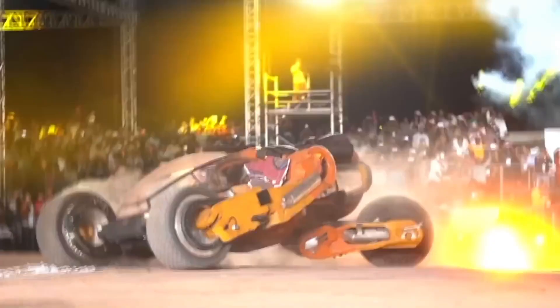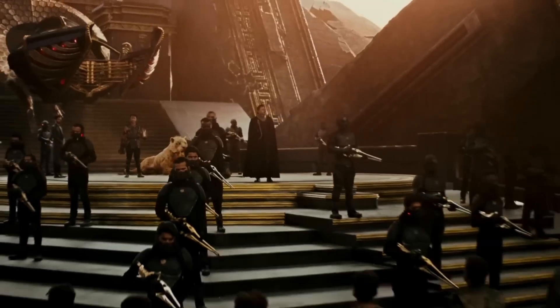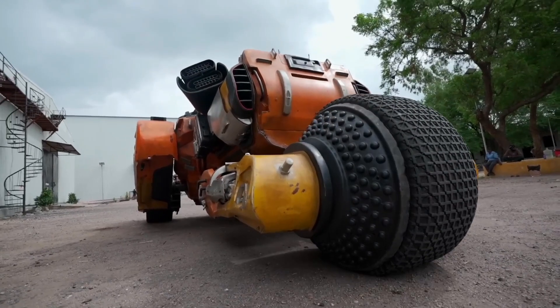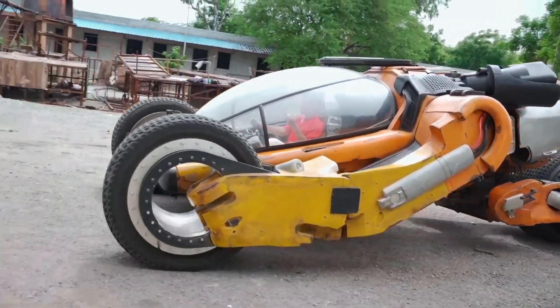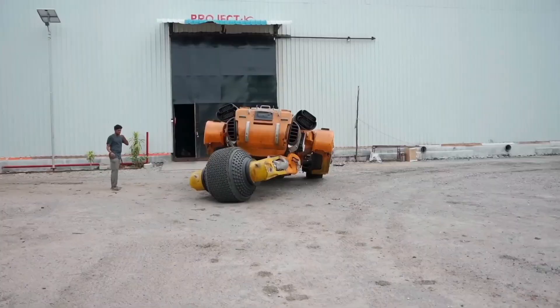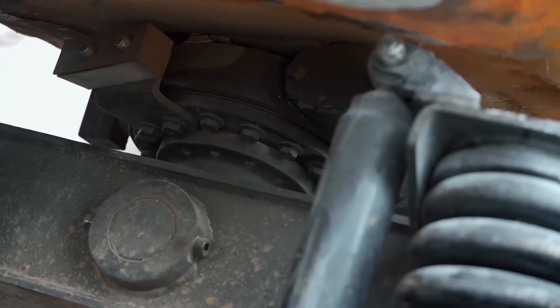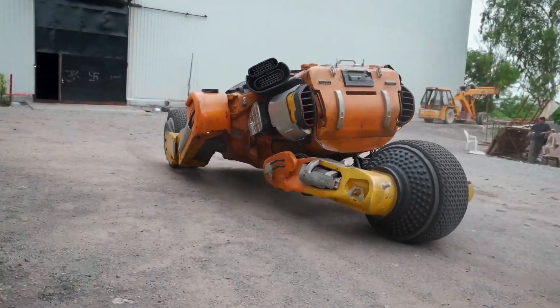First things first, the design — it's unlike anything you've ever seen. Bougie has three massive tires: two up front and a unique spherical one at the back. This design not only looks cool but also provides unparalleled stability and maneuverability. And that oval glass dome? It gives Bougie an unmatched road presence, making it look like it's straight out of a sci-fi movie. The panoramic view it offers is simply breathtaking.